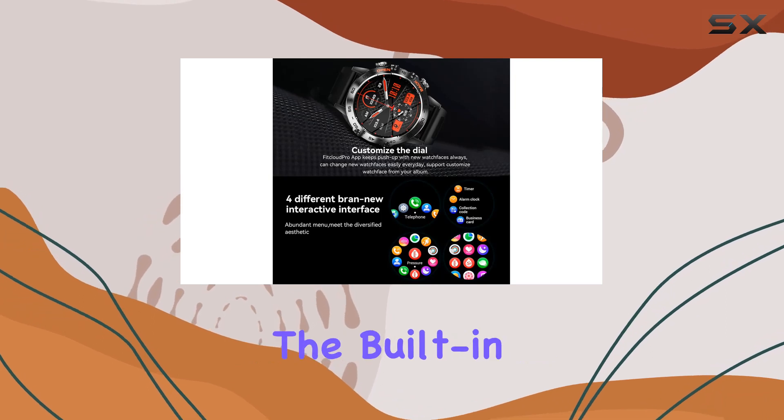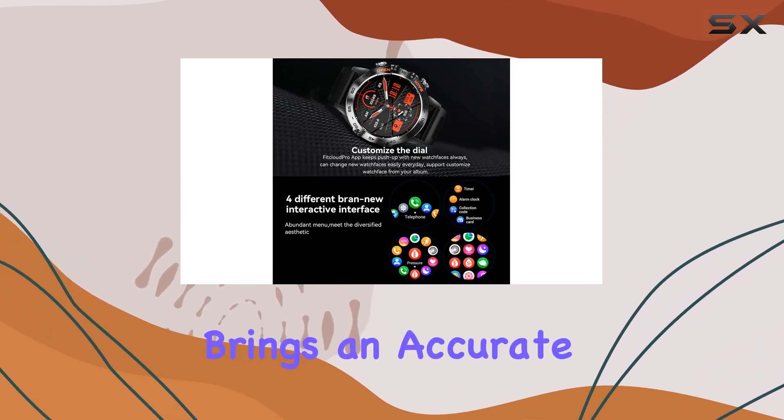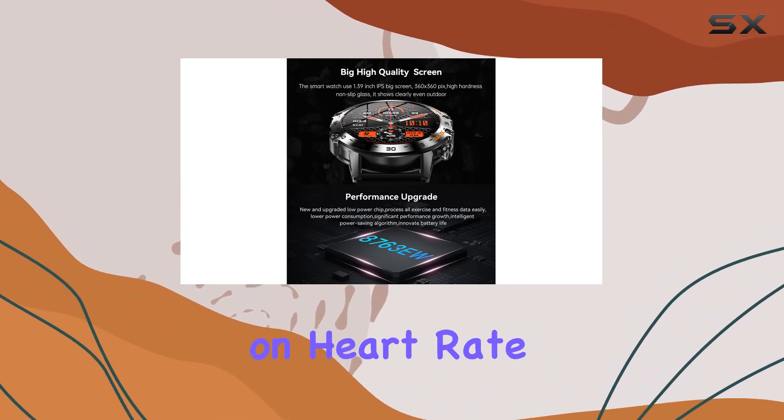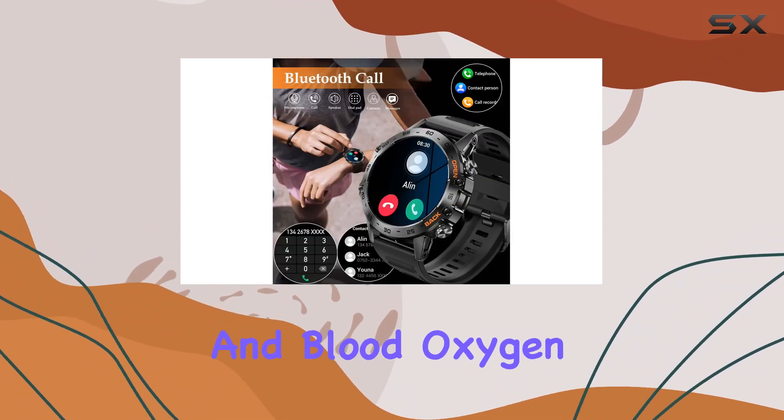But let's talk health. The built-in VC31 sensor brings an accurate health monitoring experience, providing real-time data on heart rate, blood pressure, and blood oxygen levels.